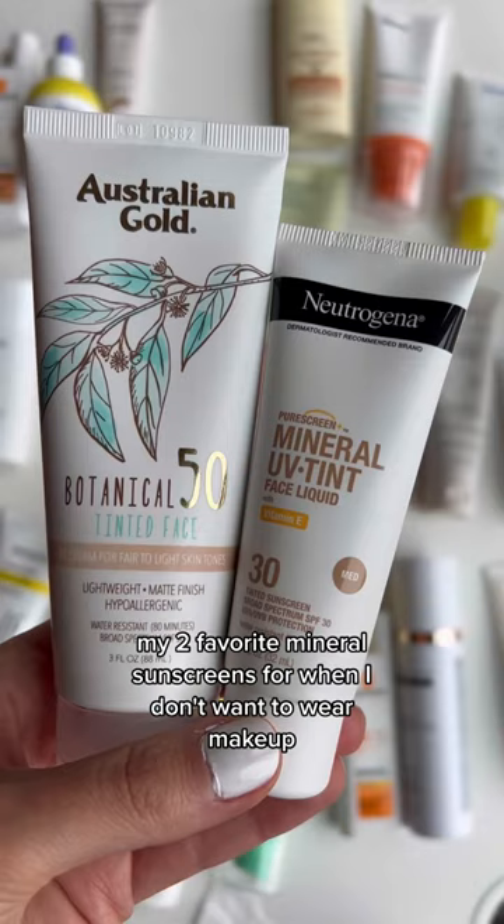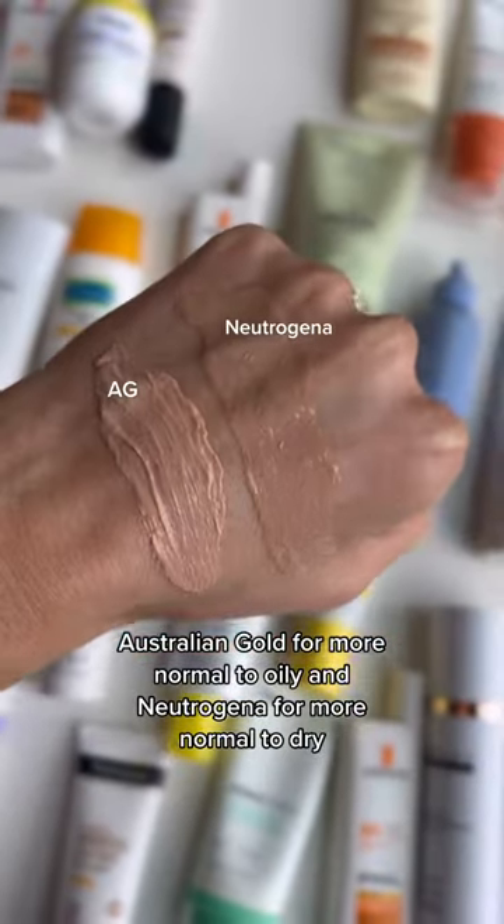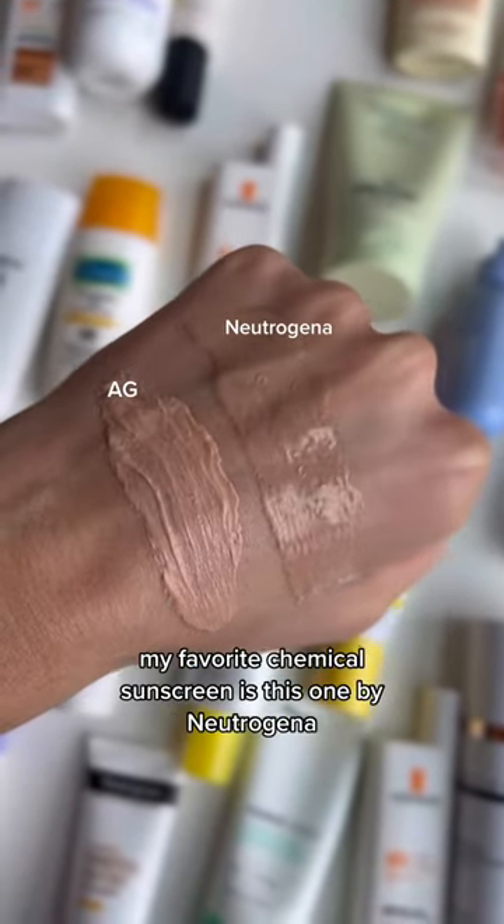My two favorite mineral sunscreens for when I don't want to wear makeup are the Australian Gold and the Neutrogena. Australian Gold for more normal to oily and Neutrogena for more normal to dry. I don't like how makeup wears on top of these, so I just like them alone.